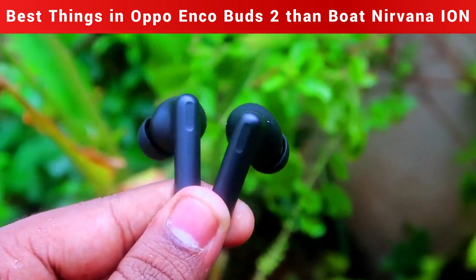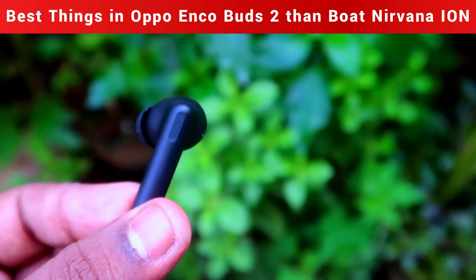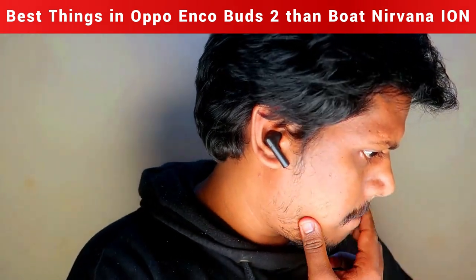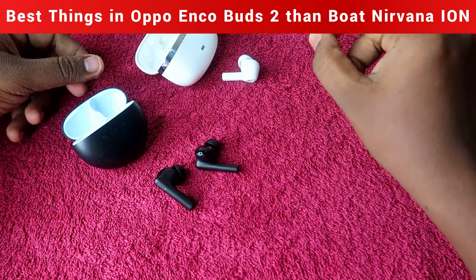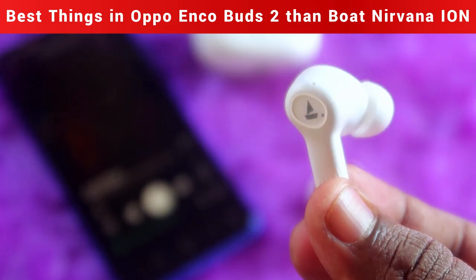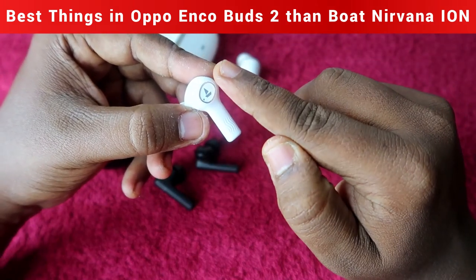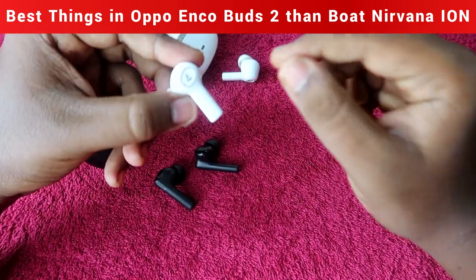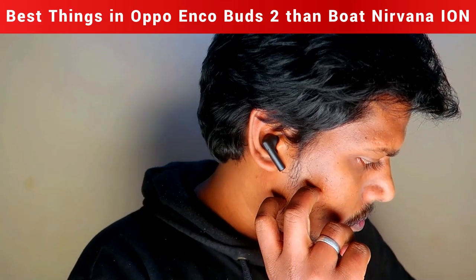Touch access is also very good in the Oppo Enco Buds 2. It features a step design that makes touch response very smooth — even a casual touch activates functions instantly. It also provides audio feedback like a single-click or double-click sound for touch actions. In the Boat Nirvana Ion, there is a ring-like design around the touch control area, and the finger sometimes accidentally touches the ring, causing the touch function to fail. You need more focus to make touch controls work on the Boat Nirvana Ion.